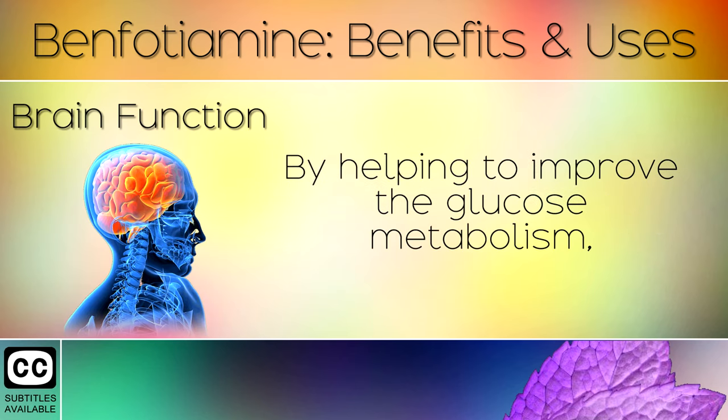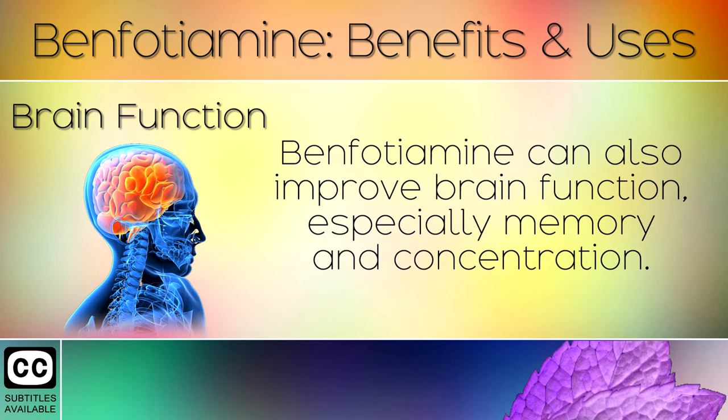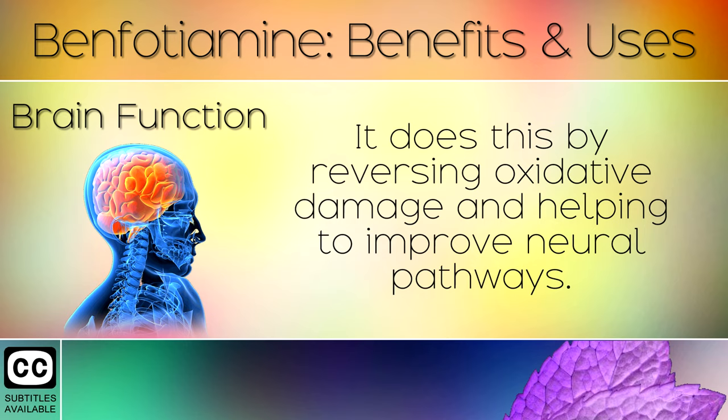7. Brain Function. By helping to improve glucose metabolism, benfotamine can also improve brain function, especially memory and concentration. It does this by reversing oxidative damage and helping to improve neural pathways.